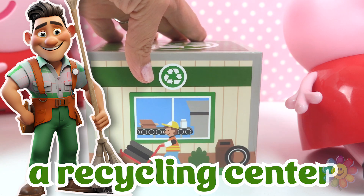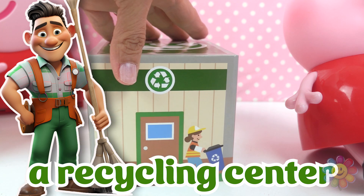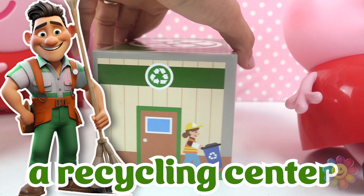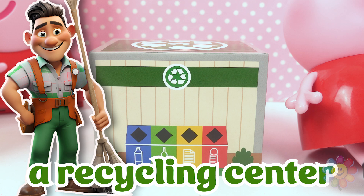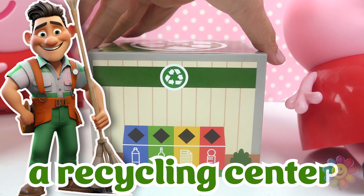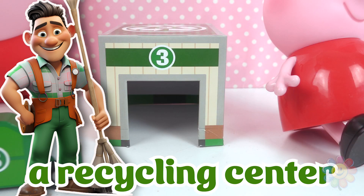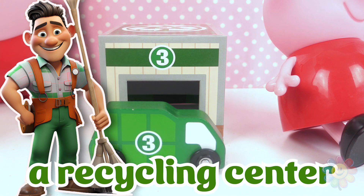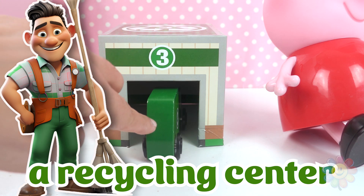The next building is this one. Number three, it's a recycling center. There are different kinds of bins for recyclables. Here's our recycling truck. Recycling trucks bring recyclables to recycling centers. Let's put it inside.